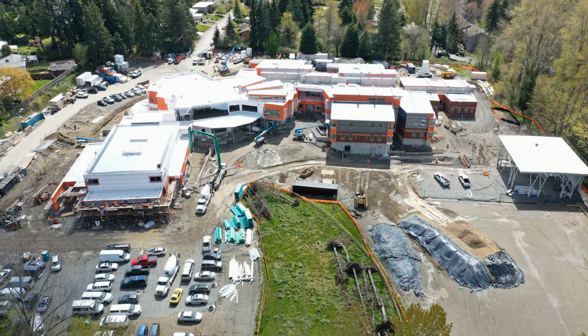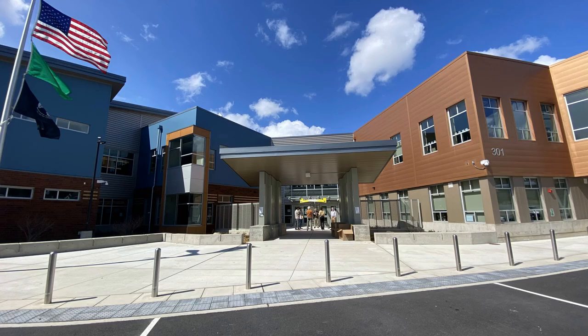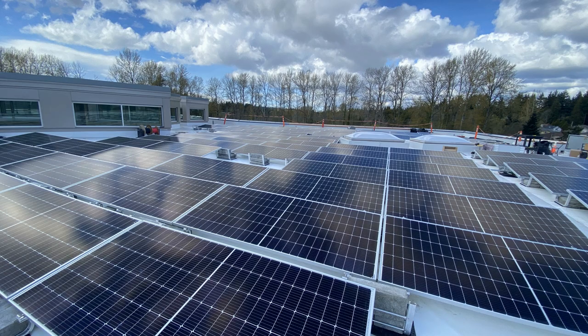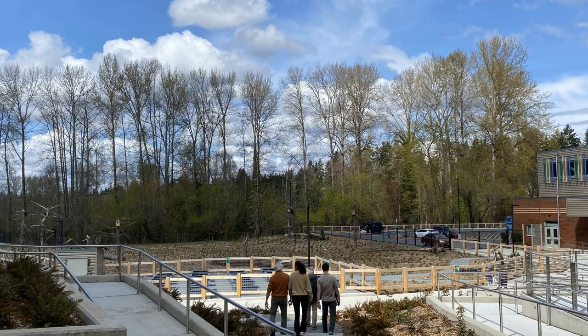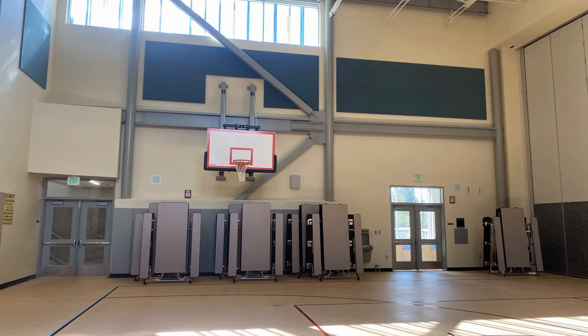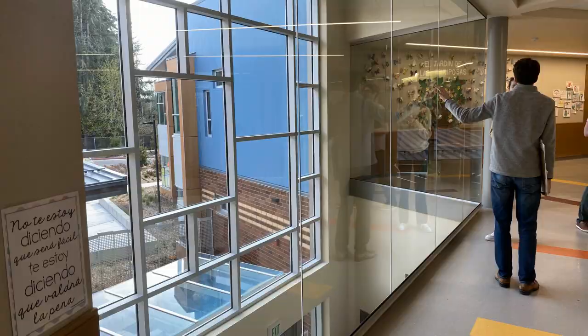This spring, I had the chance of a lifetime. I was given a really cool tour of Puesta del Sol, a net zero building in my school district, Bellevue. Puesta is a green building, and green building is a system. Today, we're going to look at one element of this system.